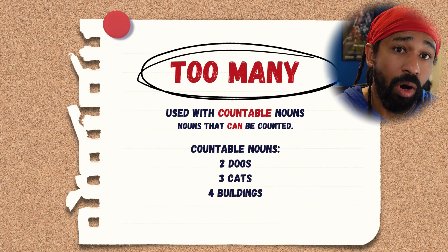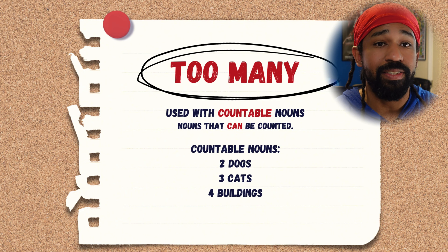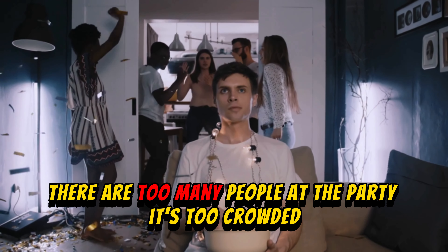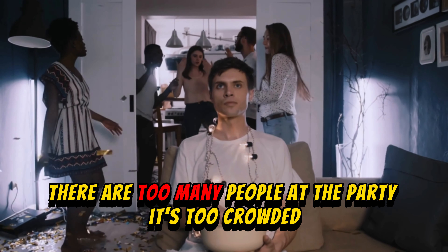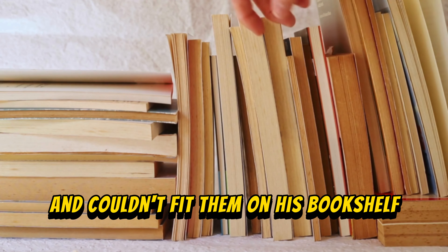'Too many' is used with countable nouns — two dogs, three cats, four buildings. All of these things can be counted. There are too many people at the party — it's too crowded. He bought too many books and couldn't fit them on his bookshelf.